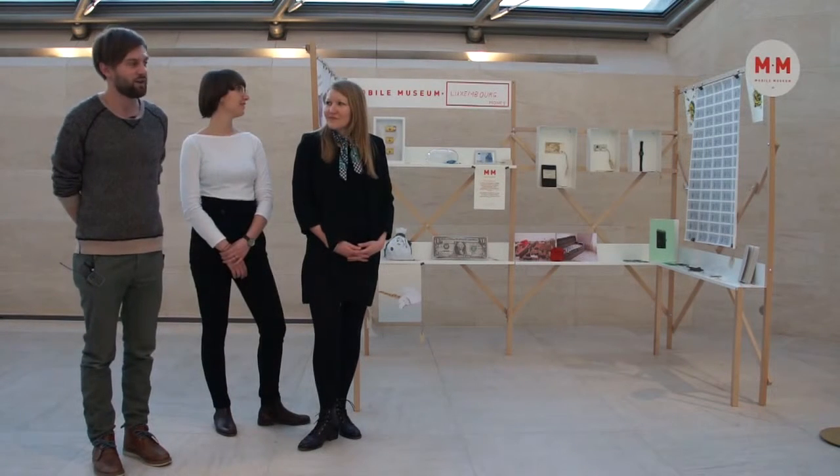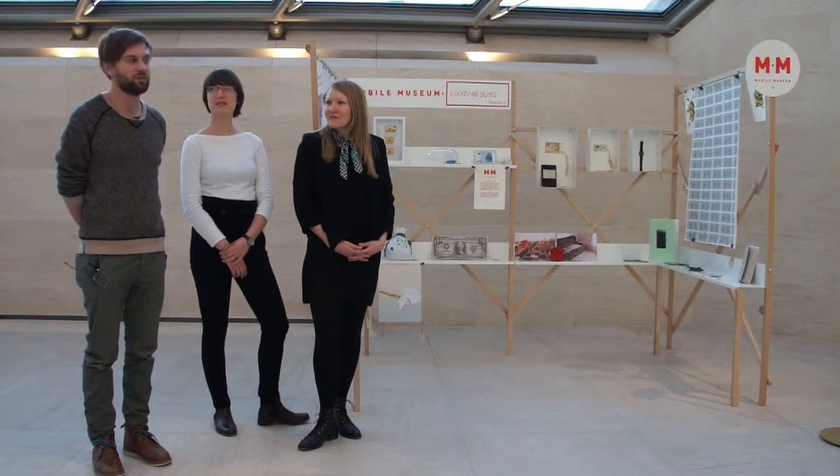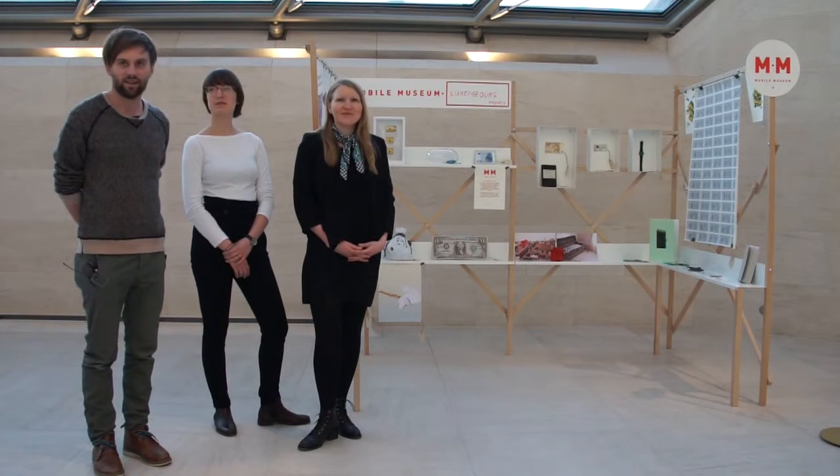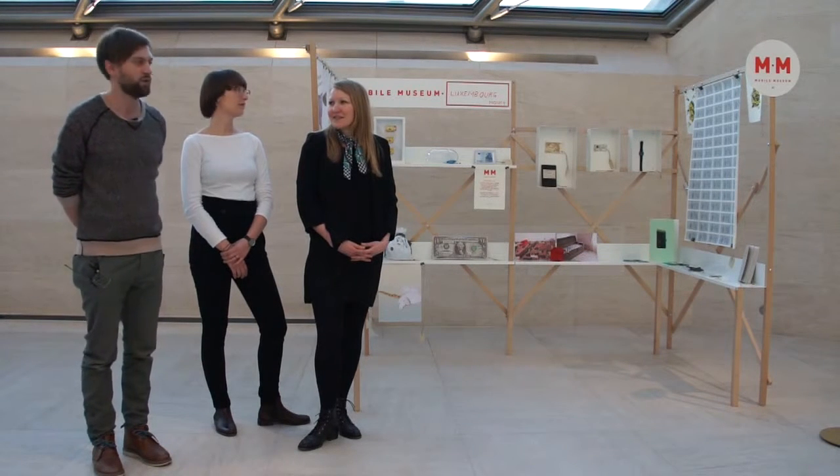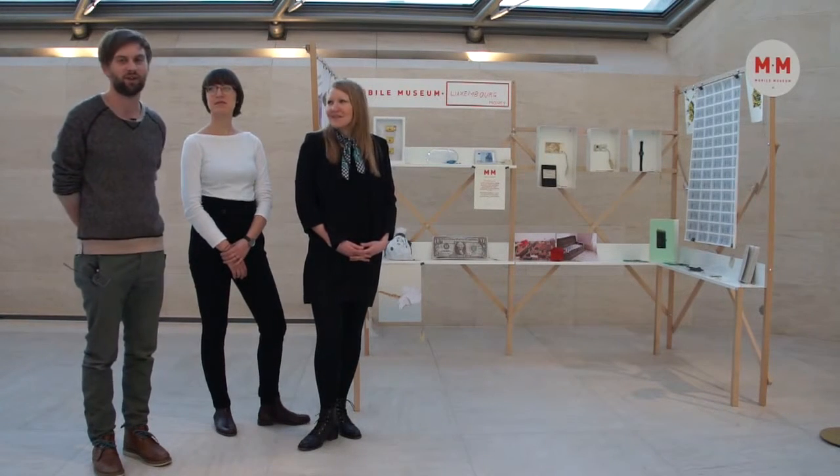We have merchandising, we have postcards, and in previous events we've had posters. Sometimes we've had a coffee shop. In the first event in Milan we had a coffee shop, but in this case we had so many contributions that we didn't have space for one.